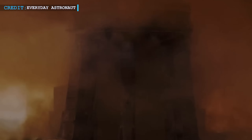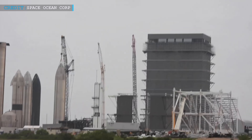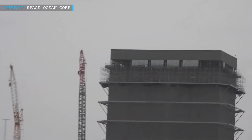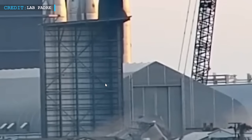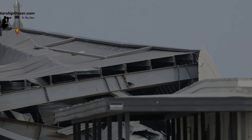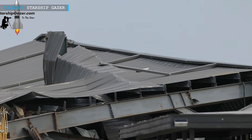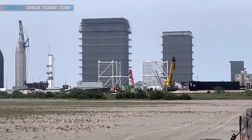SpaceX is leaving no stone unturned to push the boundaries of innovation. This drive often entails rigorous testing, making adjustments, or even completely replacing existing structures to enhance their operations. A recent example of this adaptability is the removal of the low bay structure, originally constructed to shield against the wind during welding operations. However, it was determined to be ineffective, prompting the relocation of operations to the mid bay, which offers superior protection.